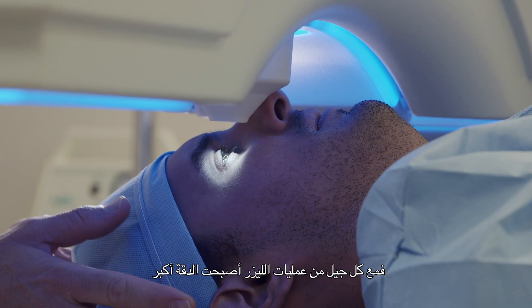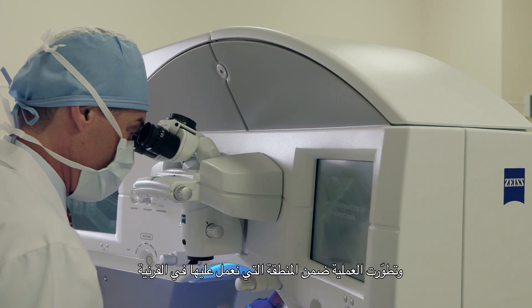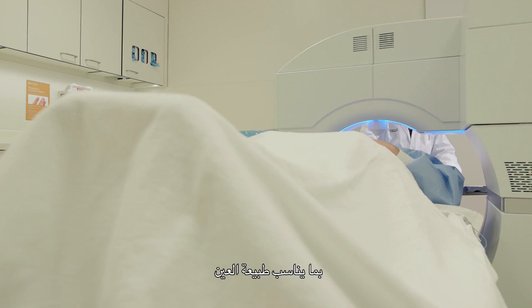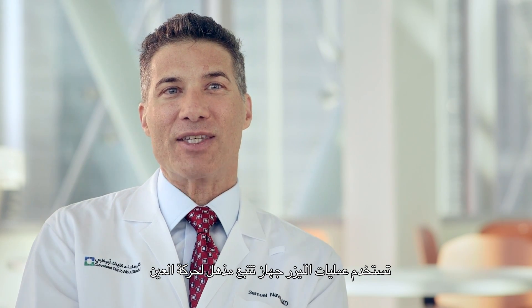With each generation of laser, the accuracy has improved. The pattern that we sculpt in the cornea fits the natural shape of the eye. Today's lasers have this amazing eye tracker which will actually move with the eye. When it locks in the center of the eye and the pattern that it wants to treat, it's pretty much impossible to out-move where it wants to do the treatment.